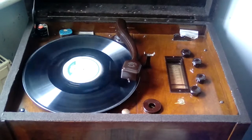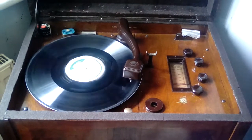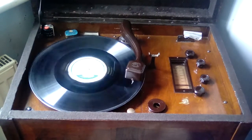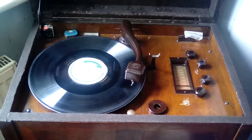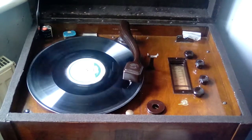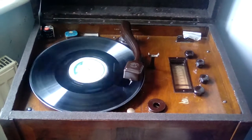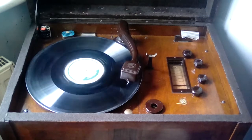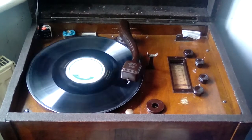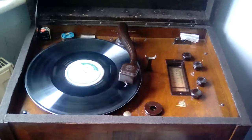Well, how do these trap nests work? The hen goes in the trap nest and as she goes in she lifts the catch, which holds the trap up, and it swings clear. She then stays in there until somebody comes around periodically during the day and takes her out. On her leg you'll see she's got a leg band with a number, and this number is then put on the egg which she's laid. These are collected at night.